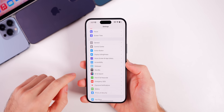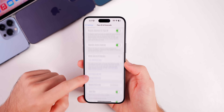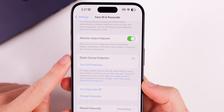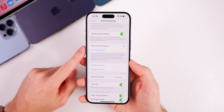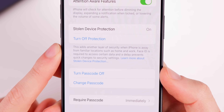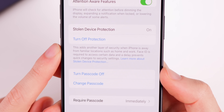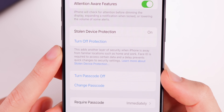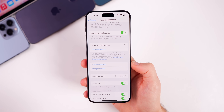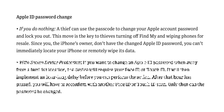You can access Stolen Device Protection by going to Settings > Face ID & Passcode, entering your passcode, and scrolling to the new option. It's off by default — you have to opt in. It adds another layer of security when the iPhone is away from familiar locations such as home and work, requiring Face ID to access certain data. Before this feature, a thief could use the passcode to change your Apple account password and lock you out.